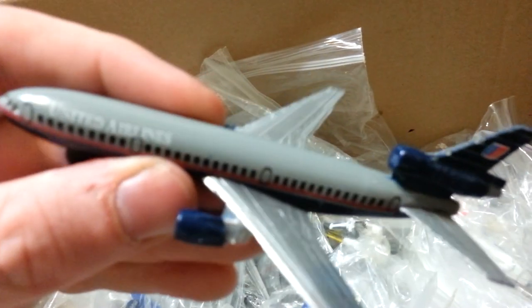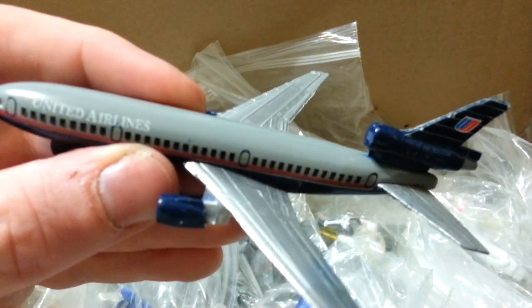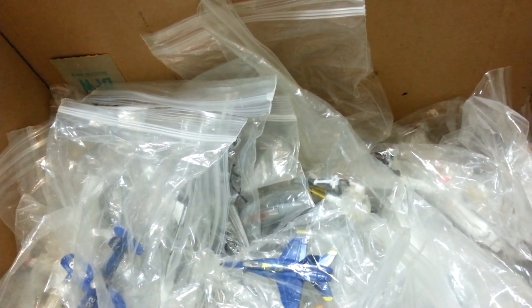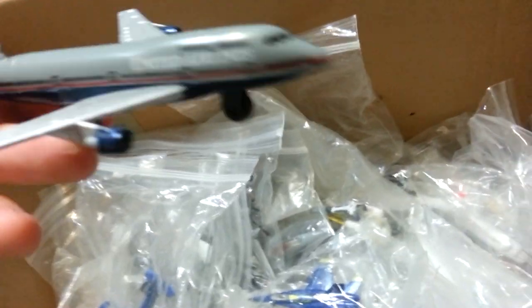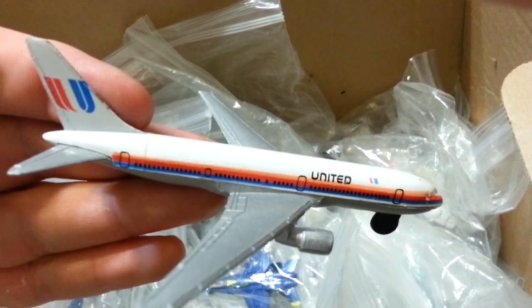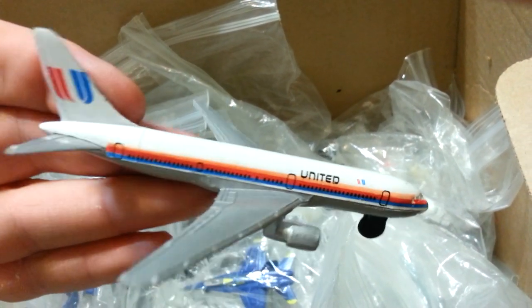United DC-10 in the Battleship Gray colors. The 747 SPs that they got from the Pan Am purchase. And here we go — United 767 in the original Tulip colors.